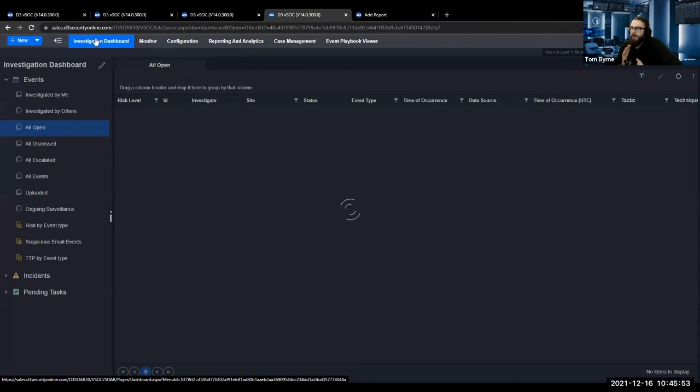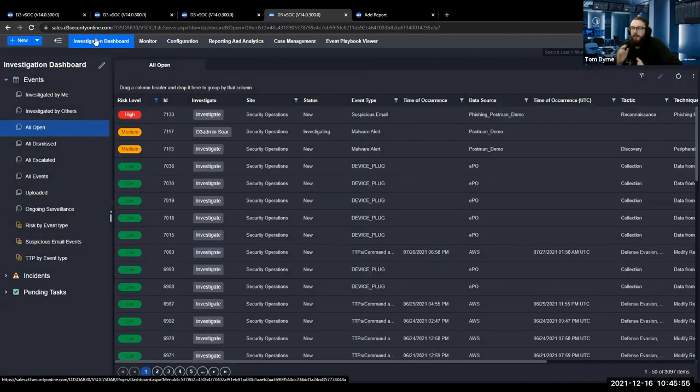This has been an introductory look at the tool — a tease of what we'll be doing over the next six months. Tom and I will host one of these calls every month, diving deeper into different portions of the tool, developing our own playbooks, and looking at integrations. We hope you enjoyed today's demo. We'll now go to the Q&A section.